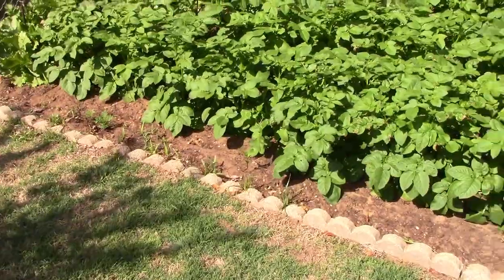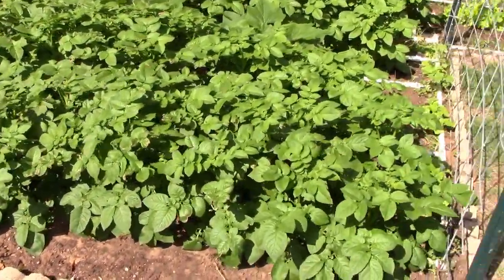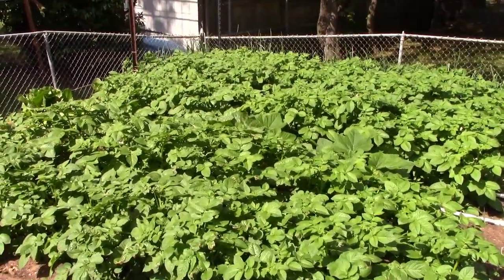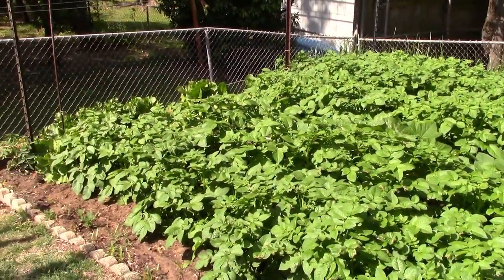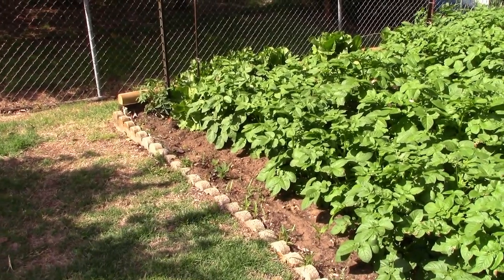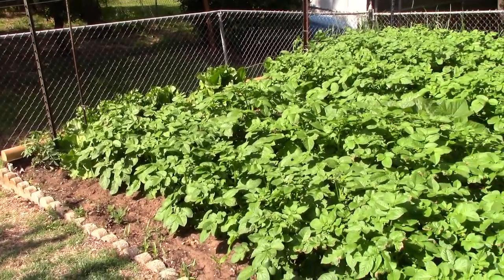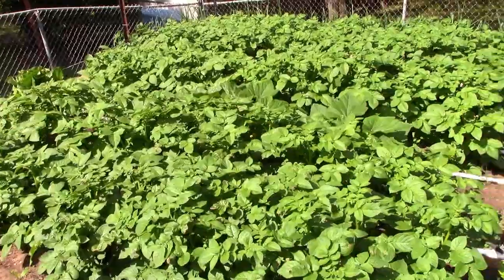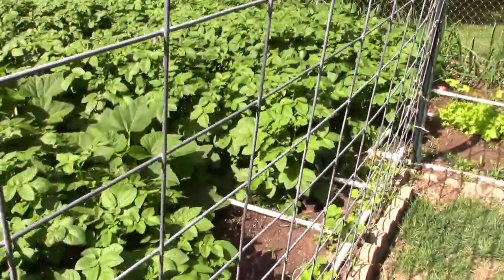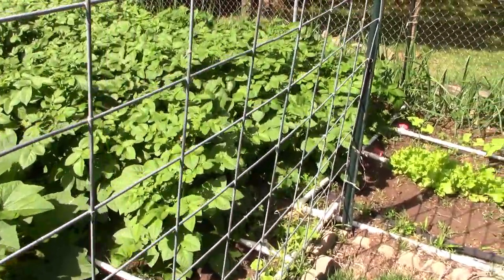Let's take a look at the potato patch — looking pretty good to me. I can't see it on the viewfinder, it's too bright out here. Those will be ready in about a month. I forgot to mention that today's date is April 17, 2022.